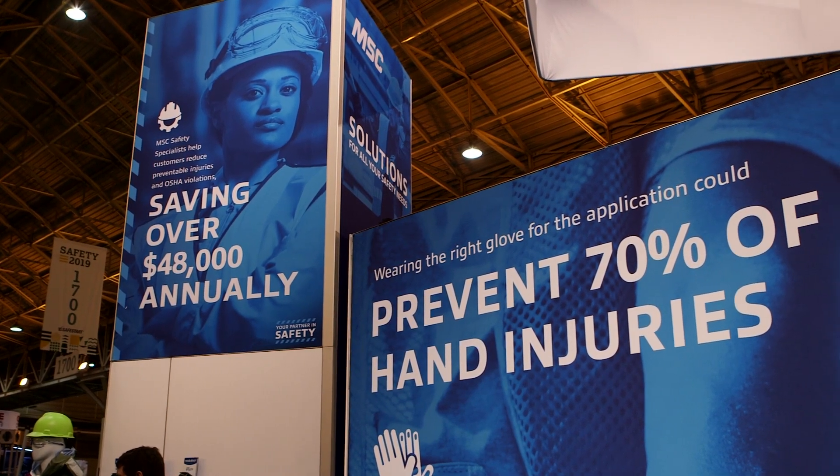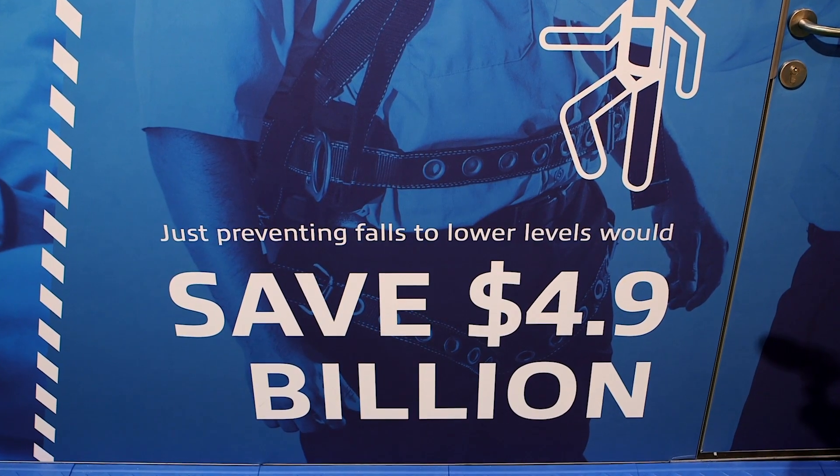There's a need for fall protection in almost every one of our customers, regardless of size. In our industry, anything above 4 feet requires some level of fall protection. Many customers think 4 feet isn't that high, so they don't provide that adequate training and that adequate product offering.